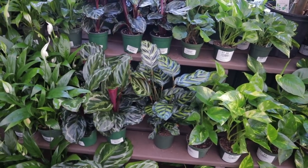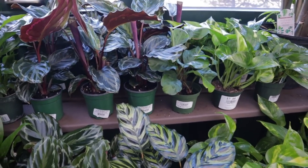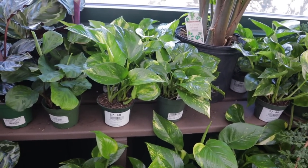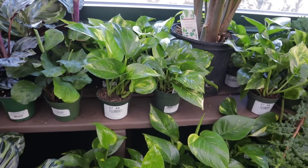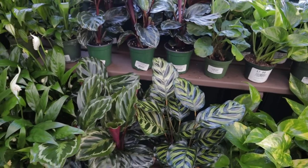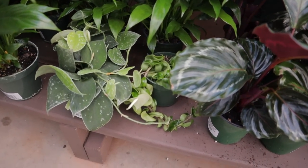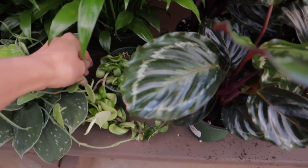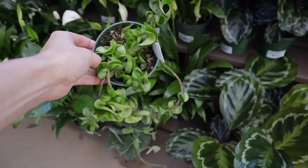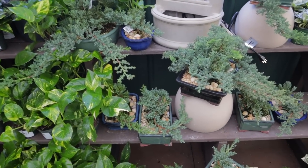They always have a really nice assortment of Calatheas, and these are $12.99. Some Marantas, Golden Pothos at $7.99, Maranta also $7.99. Oh, there's a little Hindu Rope hiding out — looks like a nice trailing one, a good find at $14.99. Look how cute that is — I love this plant.